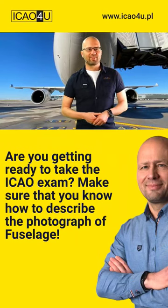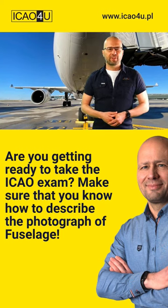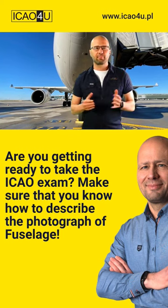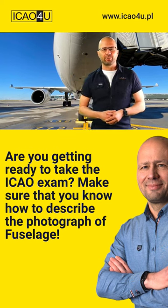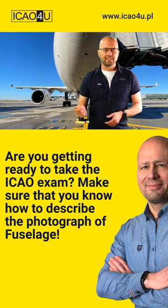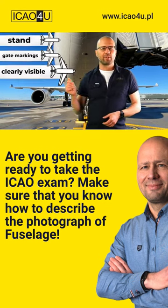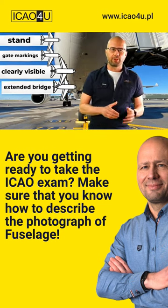Photograph description stage of the test, 30 seconds, one photograph. Here we go. We've got the image which was taken underneath the big heavy passenger aircraft at Charles de Gaulle Airport. The aircraft is at the stand or at the gate, and the markings are clearly visible. We've got the extended bridge, so probably boarding or deboarding is in progress.